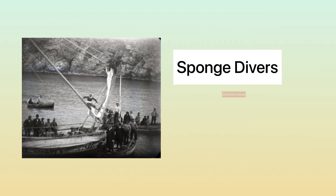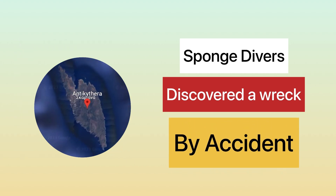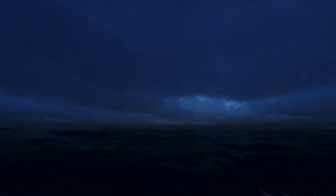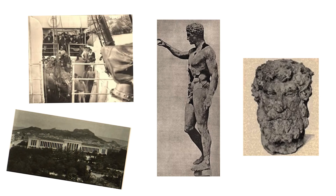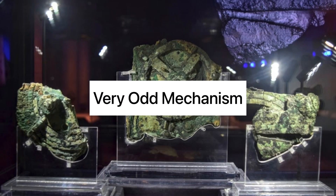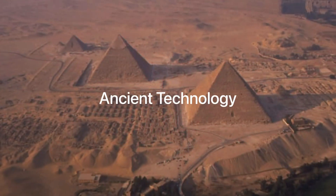In October 1900, a group of sponge divers discovered the wreck of a trade ship near the Greek island of Antikythera by accident. A bit of bad weather had actually caused them to stop at the island and pause their assignments. Then they went diving, suddenly retrieving a great deal of artefacts, including bronze and marble statues, glassware, jewellery, coins, and a very odd mechanism. Little did they know they were about to change our understanding of ancient technology forever.